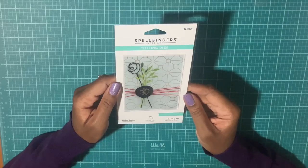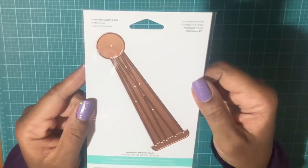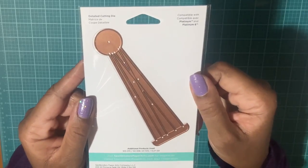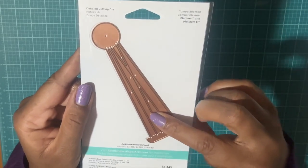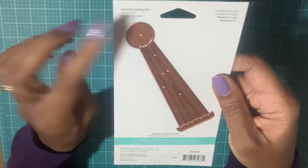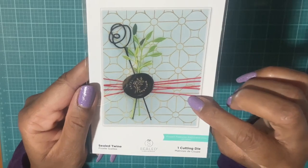Next I got the Sealed Twine die — here's what the actual die looks like. I thought this would go great with the wax seal set — you can put it right in the circle. When you make up your card I just thought this was so cute.